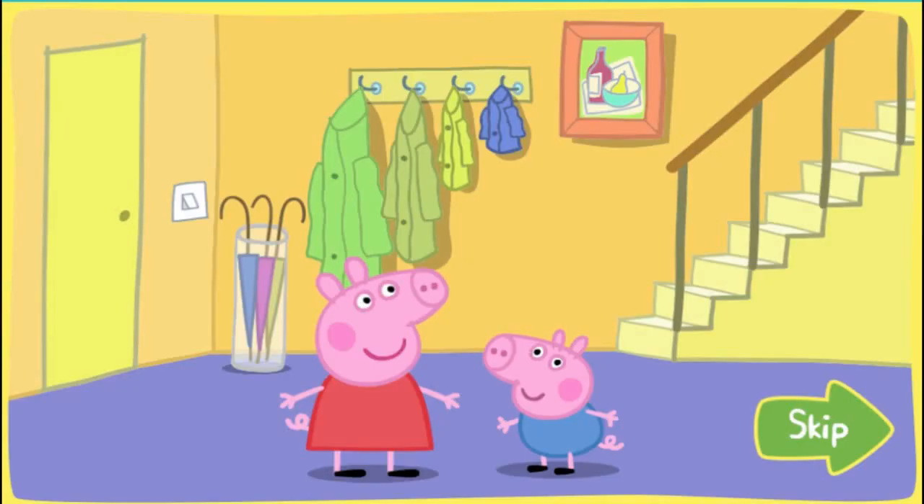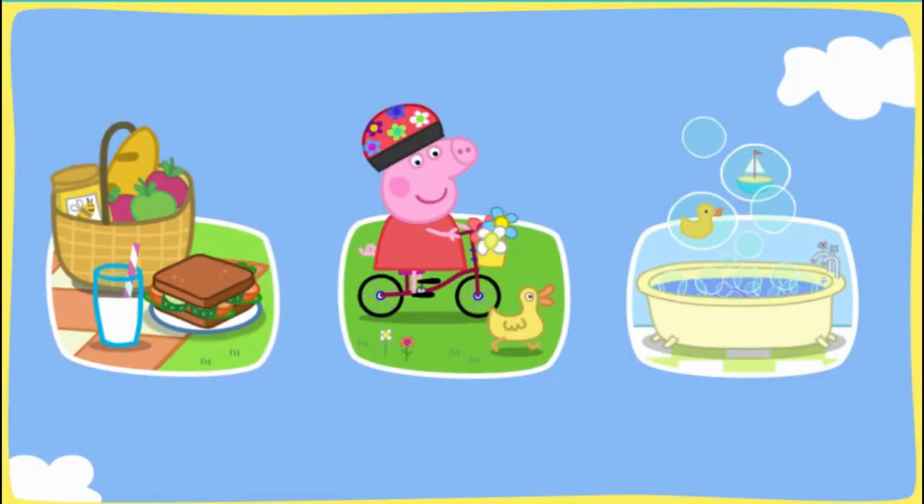This is Peppa Pig, and this is her little brother George. They have lots of fun together. Where shall they begin? Click on the game you would like to play.